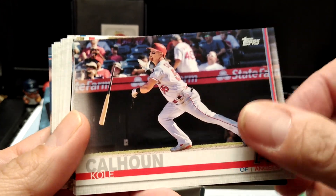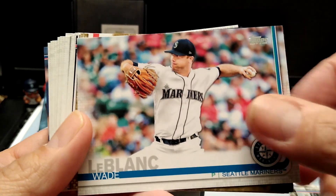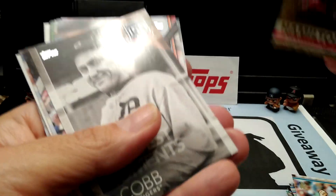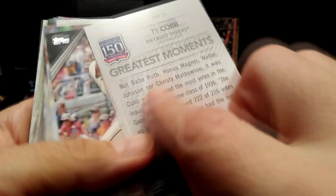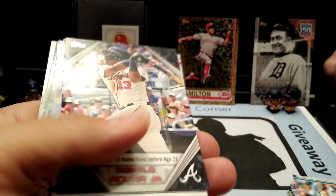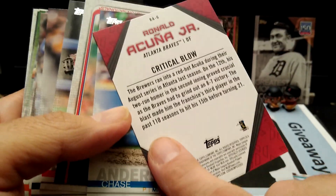Hopefully I'll finish my set for Series One. You can take a look in the comments and description below — I'll let you know how I did. A nice gold — Billy Hamilton, 355 out of 2019. And a Ty Cobb 150 Years insert — very nice. I believe I don't have that one yet. The Acuna insert — very nice.